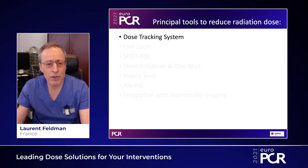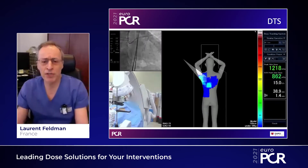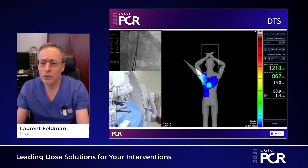The first one is called the Dose Tracking System, DTS. DTS is a very intuitive system which provides you a skin dose during your intervention. There is a color coding from blue to red, and of course when you are in the yellow to orange range, you know that you are not on the safe side. You have to modify your projection, and this is a very fine way to monitor your irradiation.